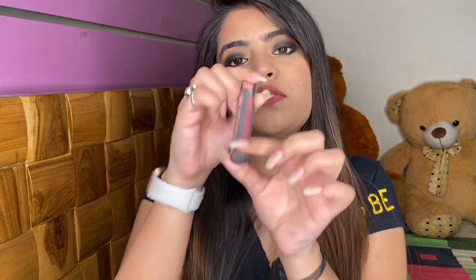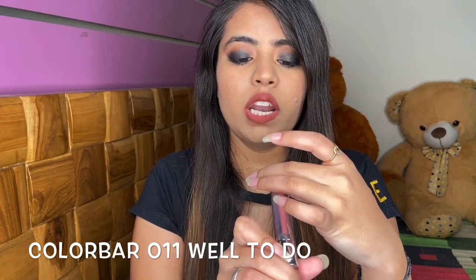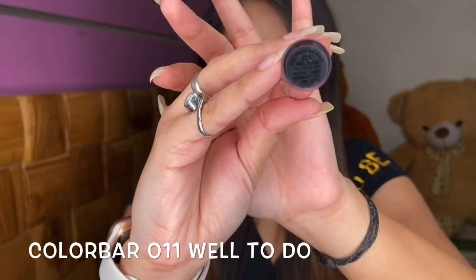Let's move to the next lipstick. This is from Colorbar and this is shade 011 Well to Do. This is a light shade, but if you are going with heavy eye makeup this looks very good. And if you mix it with a darker shade of lipstick it will look great — very light but mixing makes it look ultimate. This is also my favourite one.